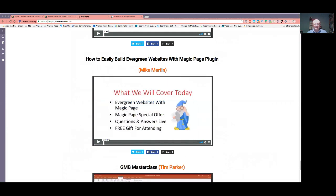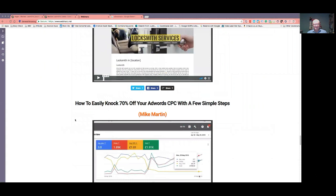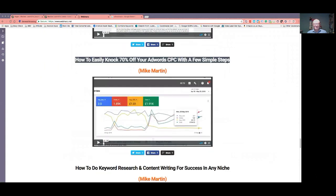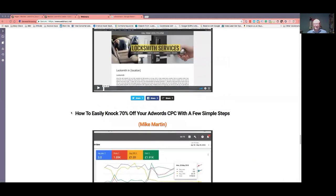Now, some of these, obviously when you're going through, the magic page has changed a bit, but you can still pick up nuggets. I have been through every one of them. This one will save you money and help you get more leads — it tells you how to set up your AdWords to reduce your cost per click, which is really good. If you're in niches like the UK where you're talking 15, 20, 25 pounds per click, if you can knock 70% off that, you can make a killing on your leads.